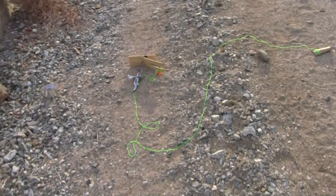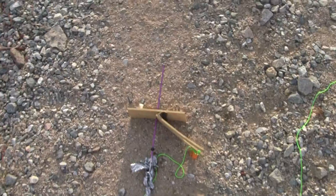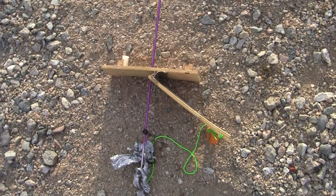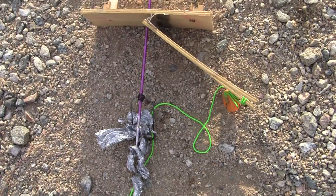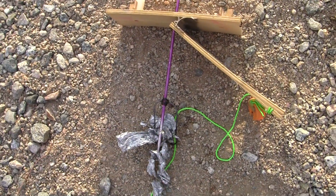That was quite exciting. So this is now the aftermath. This is the dunking apparatus. As you can see, the potassium has actually dissolved a load of the paint off.